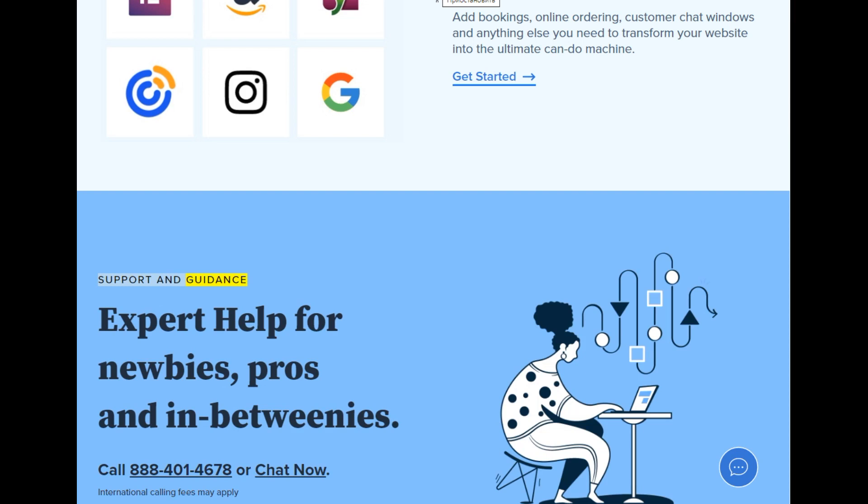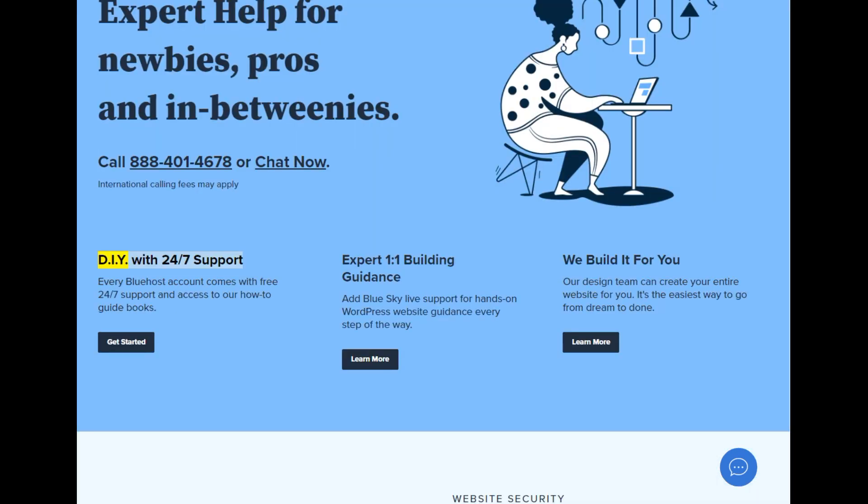Support and guidance: expert help for newbies, pros, and in-betweenies. Call 888-401-4678 or chat now. International calling fees may apply. DIY with 24/7 support — every Bluehost account comes with free 24/7 support and access to how-to guidebooks. Add BlueSky live support for hands-on WordPress website guidance every step of the way. Learn more.